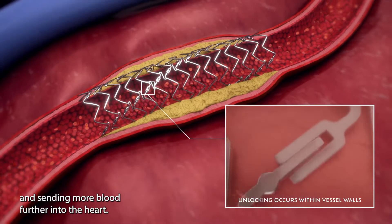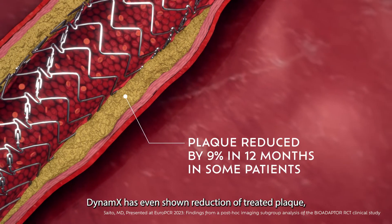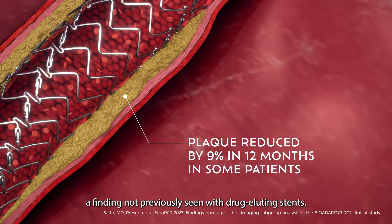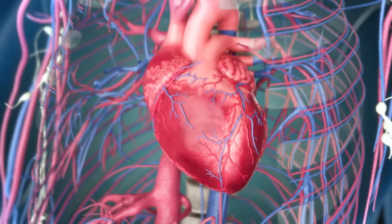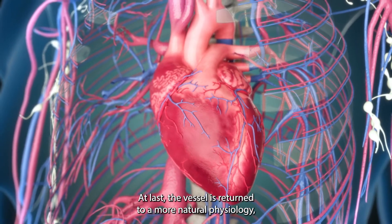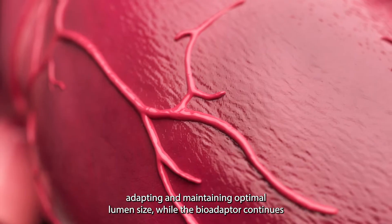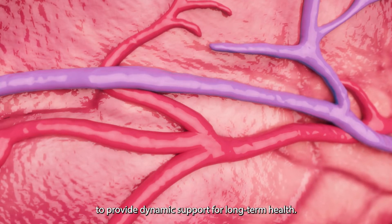In some patients, together with lipid-lowering medication, Dynamics has even shown reduction of treated plaque — a finding not previously seen with drug-eluting stents. At last, the vessel is returned to a more natural physiology, adapting and maintaining optimal lumen size while the bio-adapter continues to provide dynamic support for long-term health.